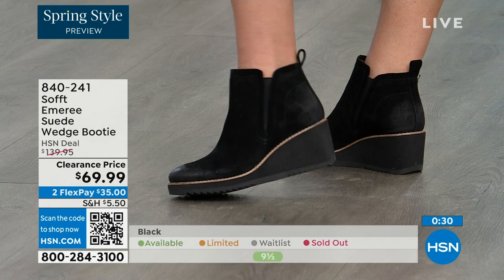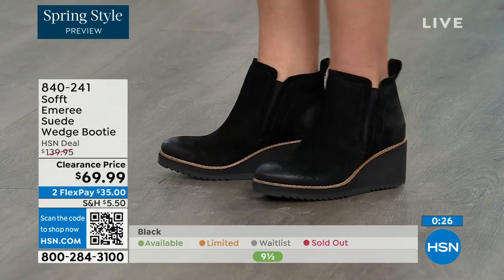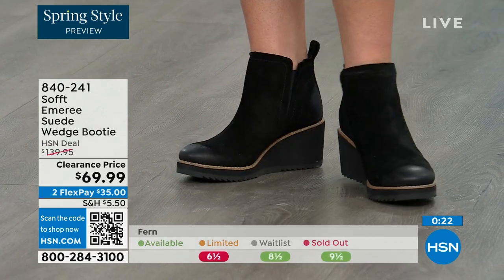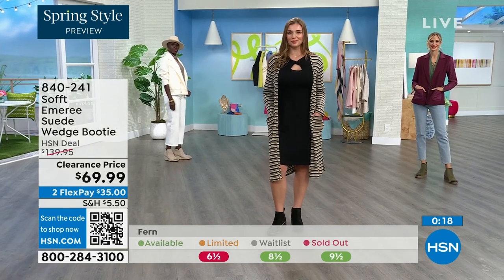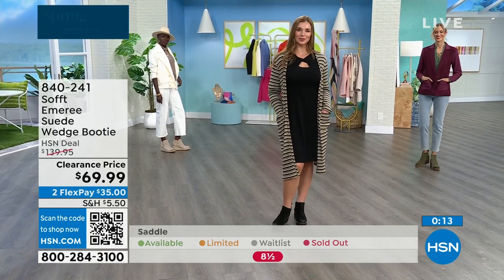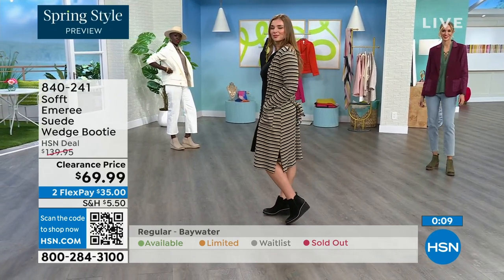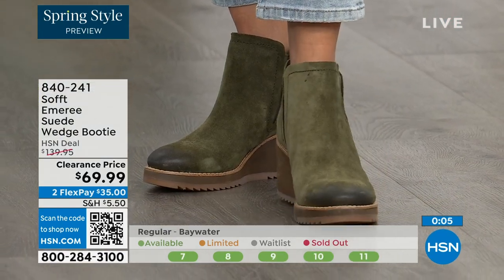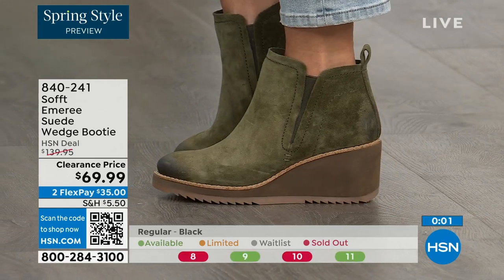I love that you pointed out not to shy away from the lighter colors, because you don't have to worry about that with these. We always bring in the most in black, but I want to make sure you get yours at 50% off. The saddle is last call, fern is also going fast. The item number is 840-241.